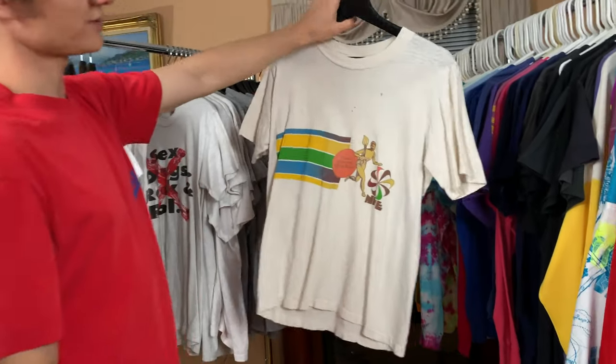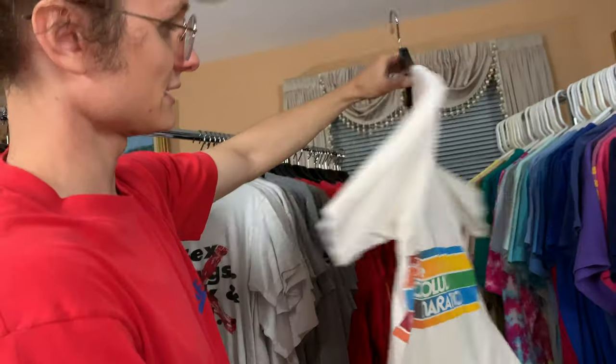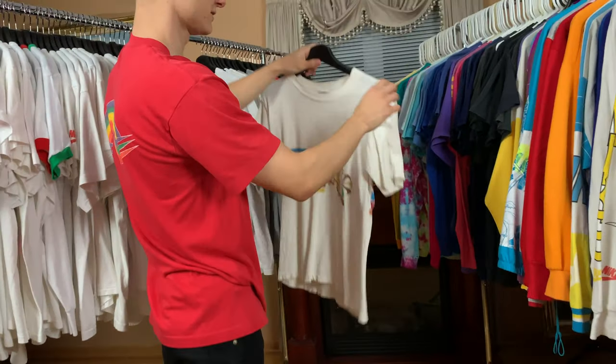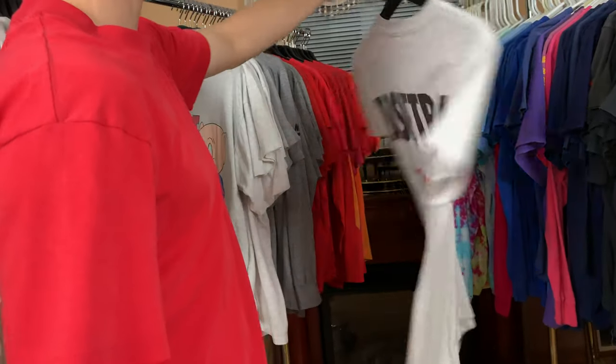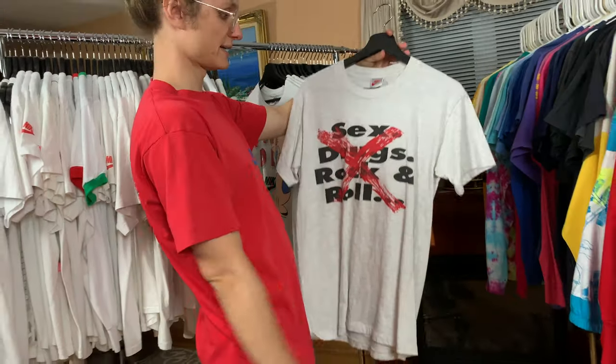One of the oldest t-shirts I have — Honolulu 1978 Marathon. Finished in the 1978 Marathon. Really sick t-shirt. Shout out Swoosh260 for this one as well. 'Sex, drugs, and rock and roll — that's what life's all about. Basketball: The Last Vice.' On a gray tag as well. Really sexy.